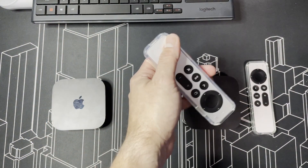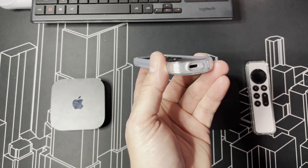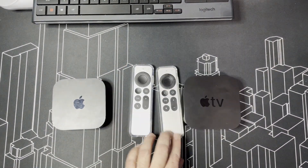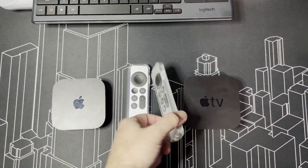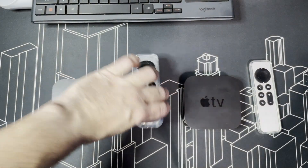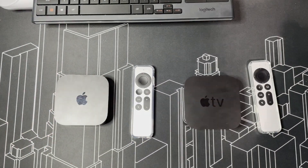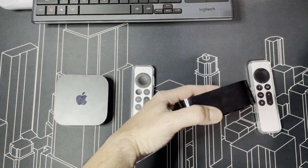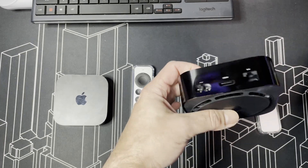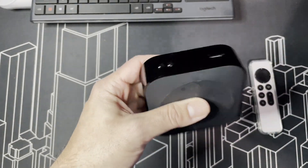The controllers are the same, but the way they get charged differs — one has USB-C and the other has the Lightning cable. Besides that, they have the same features and work the same way. Apple is moving to USB-C, so who knows what's next. The older one looks more expensive to me — it looks and feels premium. This newer one looks and even feels a bit cheaper, and it doesn't weigh as much.